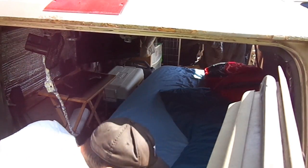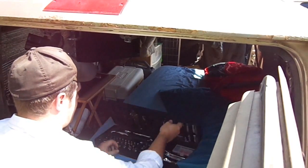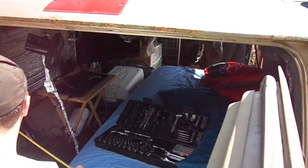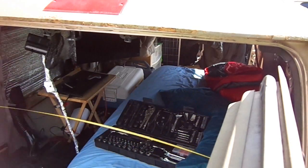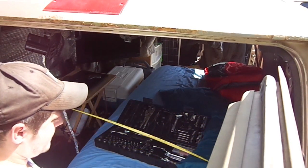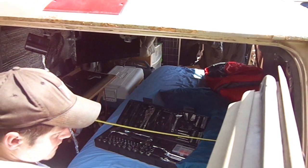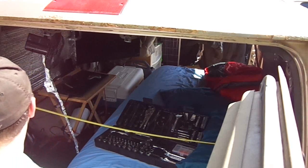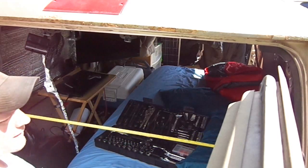Hey guys, I'm going to measure this for you. Inside here is five feet exactly.